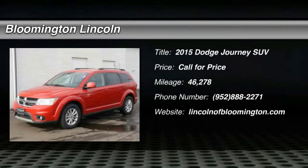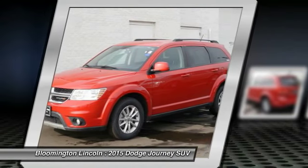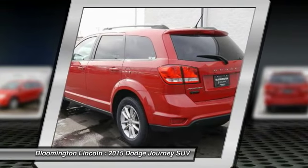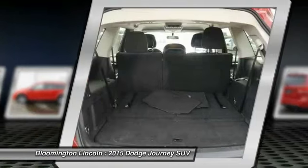Looking for the right vehicle? Check out the 2015 Dodge Journey. The Journey combines the practicality of an SUV with the comfort of a car, all while boasting a style all its own. The Journey's optional third row seat, along with innovative features,